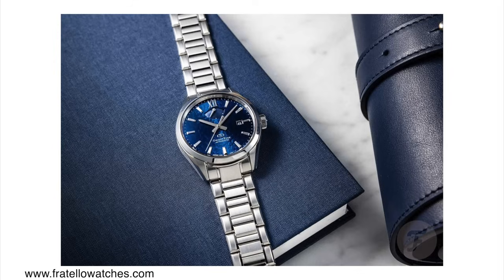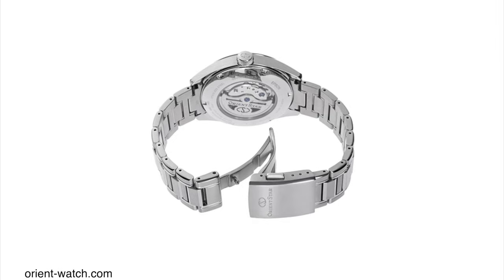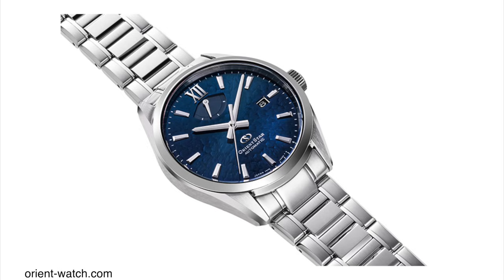In terms of the movement, these are powered by the Orient in-house caliber F864. This is not a hybrid movement, beating at 21,600 vibrations per hour. It has 60 hours of power reserve and is rated to about plus 15, minus 5 seconds per day. It's not awful but I think it could be a little bit better, especially for a watch in this price category.